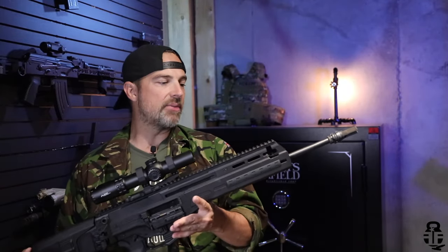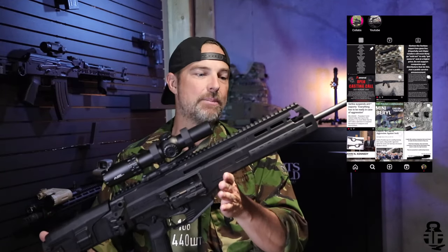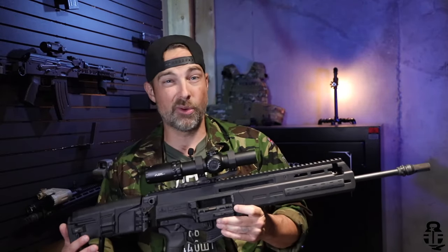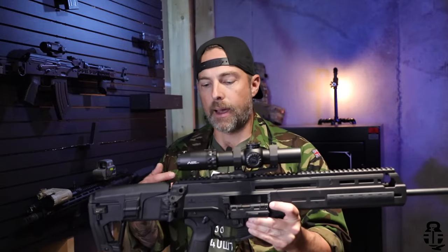I want to say a huge thank you to two people for getting this rifle in my hands. Number one, over on Instagram, you've got AK Quality Enforcement. He is who got this in my hands, and I greatly appreciate his support of the channel and everything he's doing for not only the gun industry, but AKs as well. In addition to that, this rifle was transferred through my local shop, American Cash Exchange, so a huge thank you to them as well because they're awesome and I love those guys.